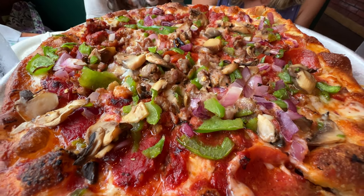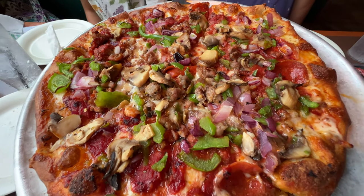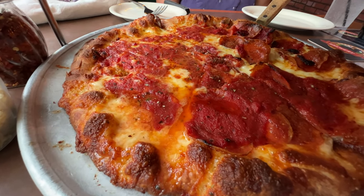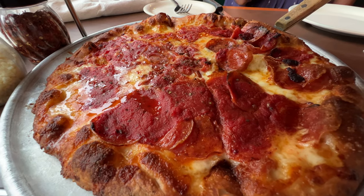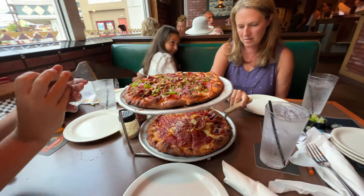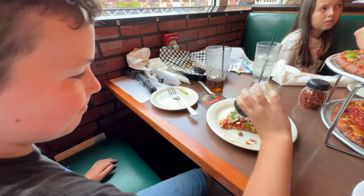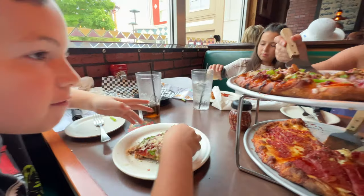Our pizza came — the Baker's Choice was just full of toppings and delicious cheese. I really enjoyed it; lots of great flavor. The standard cheese pizza with pepperoni on half was also delicious. Honestly both were so good — I think any pizza you get there is going to be delicious. We all dug in and the kids loved it too.